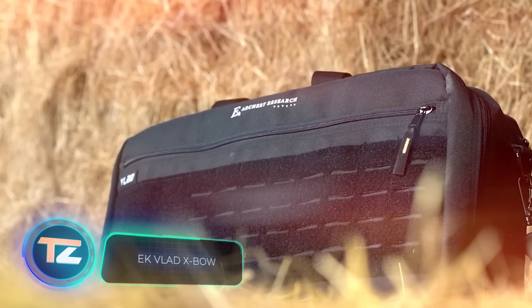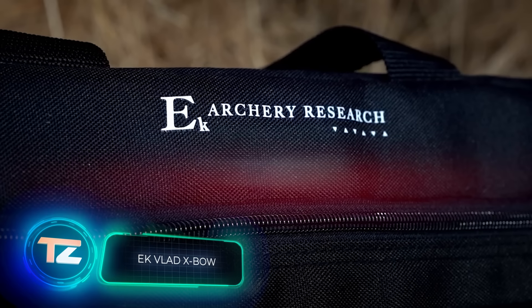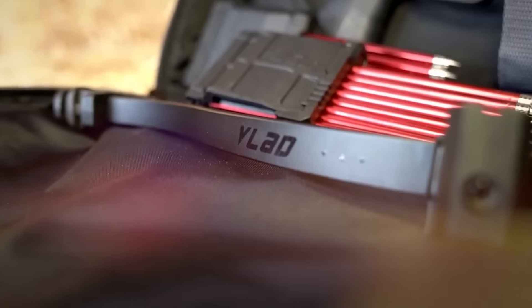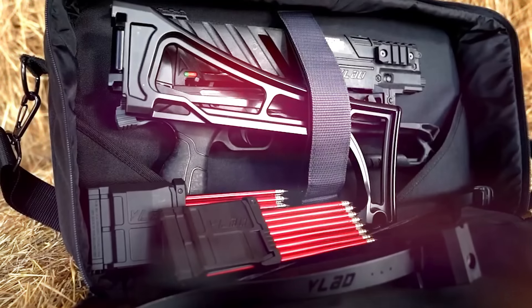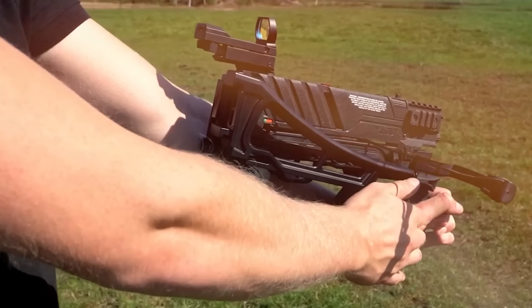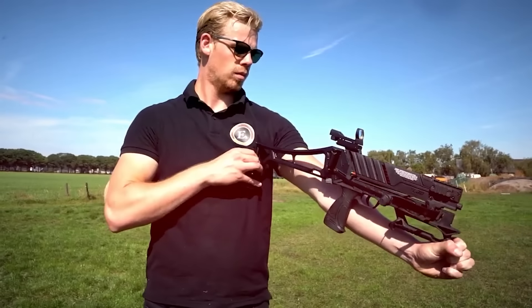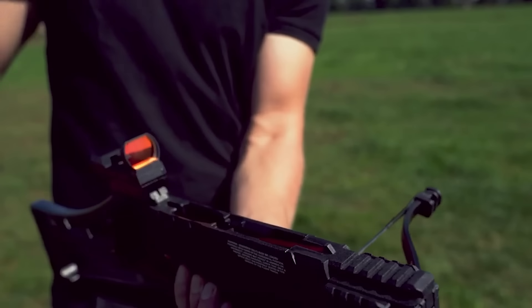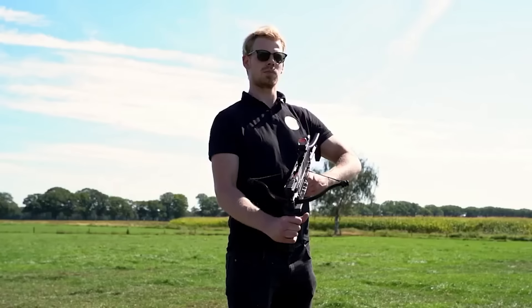If you're not living in a castle and don't have chain mail under your clothes, wielding this weapon might seem a bit out of place. The Vlad X-Bow is a crossbow that fires arrows in bursts and is made from metal, resembling a submachine gun like the Heckler & Koch MP5, abandoning the traditional long wooden frame design. Available in two models,